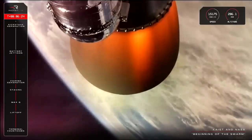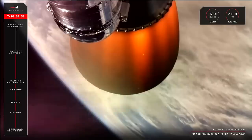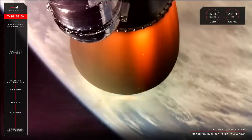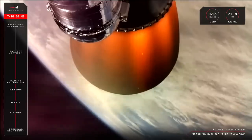Hot-swap successful. As confirmed by Mission Control, battery hot-swap has been completed for the second stage Rutherford engine. Propulsion remains nominal and the mission is continuing on its journey to that first payload deployment with KAIST and NEONSAT-1.